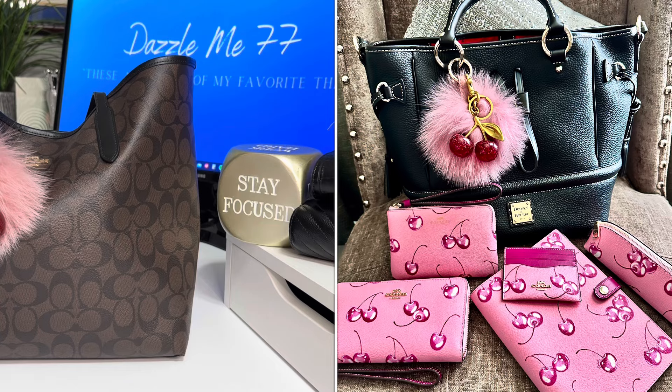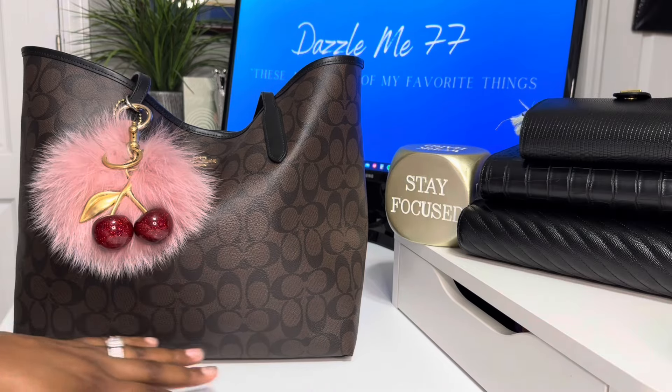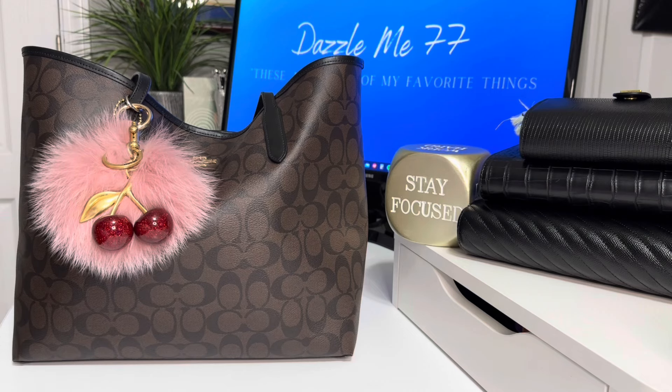For some reason, this colorway in Coach kind of reminds me of the Louis Vuitton monogram or the Damier. It just pairs with any color combination that you can think of. This black brown pairs with everything. So I was like, let's check it out. And y'all, here she is.